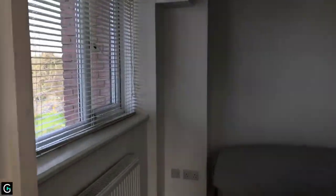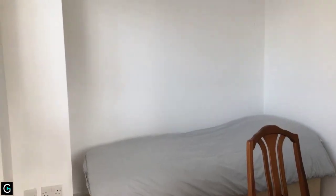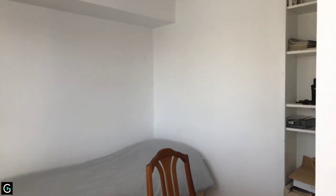Then you've got a bedroom which is 8 foot 6 by 8 foot 2, with a double-glazed window to the front and a radiator. You can still get a double bed in there if you wanted to.